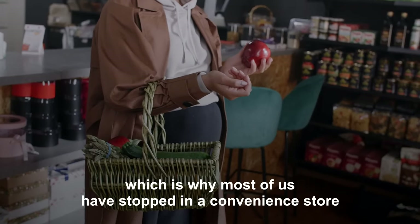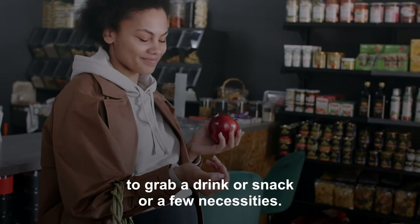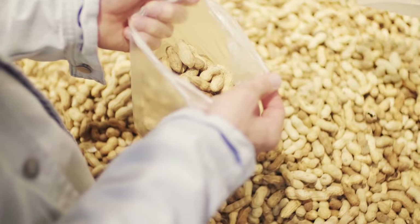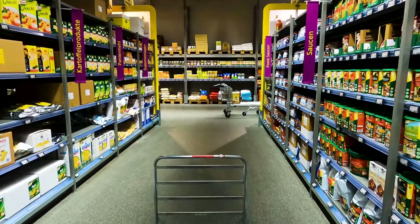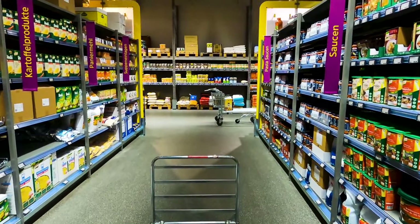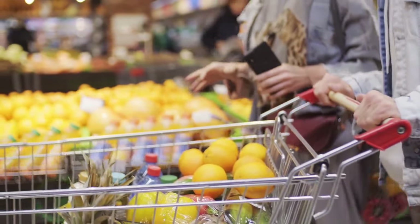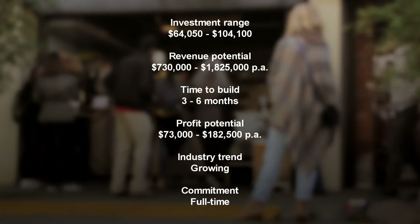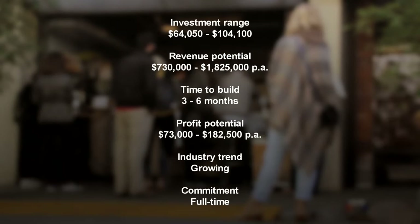Everybody likes convenience, which is why most of us have stopped in a convenience store to grab a drink, snack, or a few necessities. Some convenience stores are also gas stations, while others are open 24/7, like 7-Eleven. Convenience stores are a big and growing US industry, expanding 37% in the last decade. Starting a convenience store could be a great way to provide people with stuff they need and make a good living. This step-by-step guide is your one-stop shop for all the information you need to start a successful convenience store.